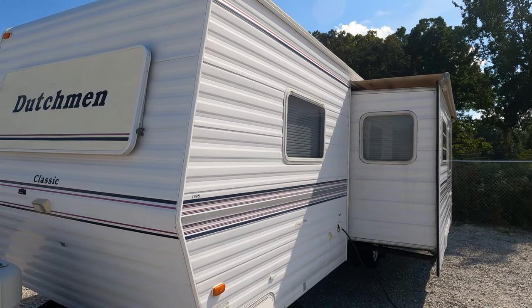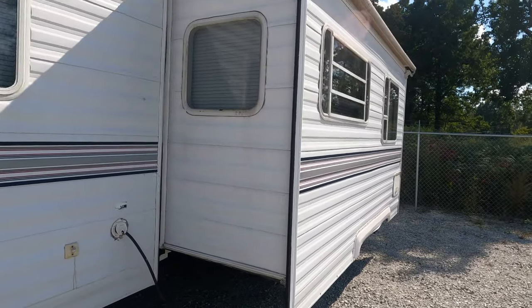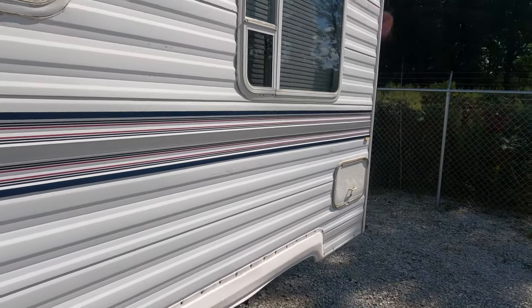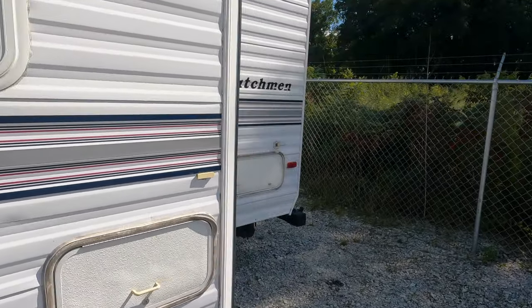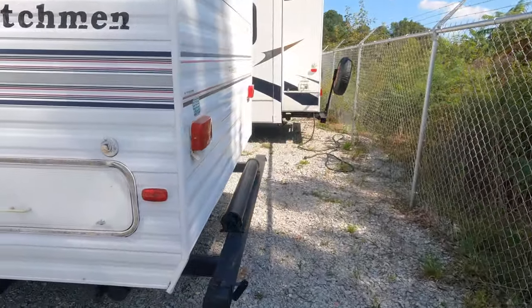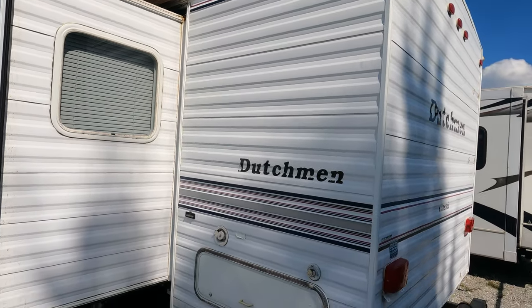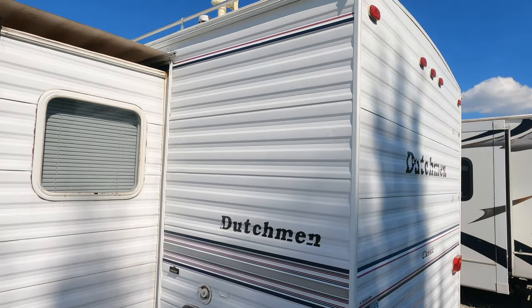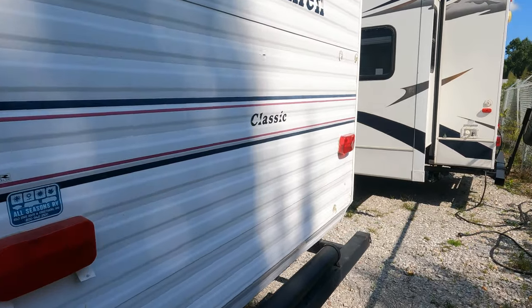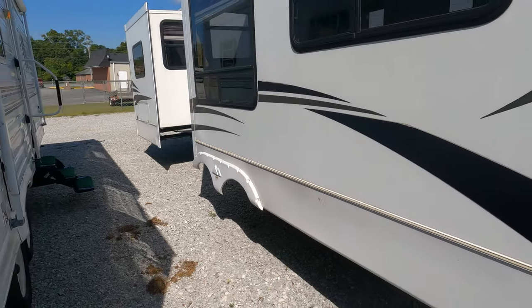Got a slide topper that looks like it's in good shape. This camper's been taken care of — it's not just a standard old 1998 Dutchman, this is actually a very nice camper. I think it will sell very quickly. Travel trailers with slides under ten thousand dollars are very few and far between, and I think this is a nice one. Got the crowned roof — like I always say, they don't make them like they used to, and this is just another example of that.